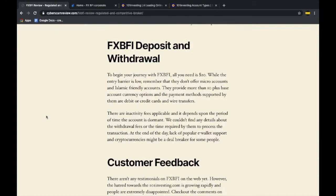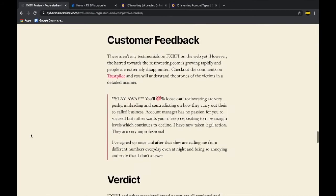The deposit and withdrawal options are fairly limited — they only accept payments through debit or credit cards along with wire transfers. The minimum amount to get started is $20. Before you open an account with such low capital, keep in mind that they do not offer micro accounts, and they do not offer Islamic-friendly accounts either.